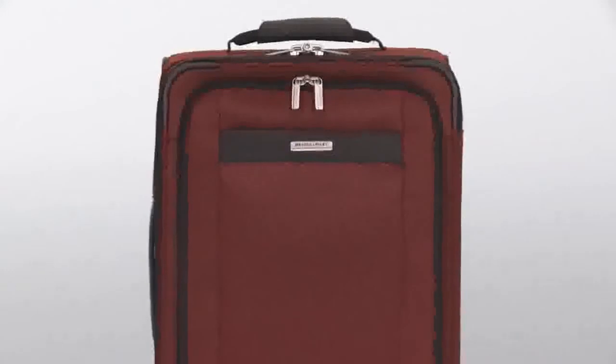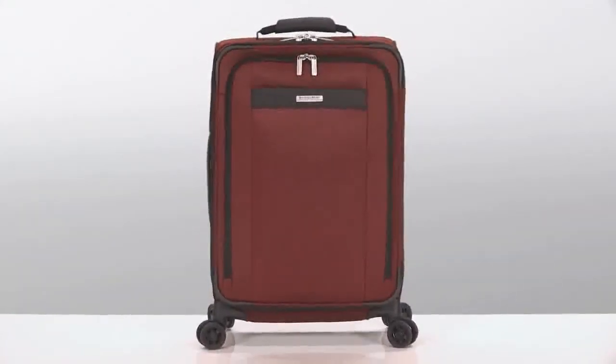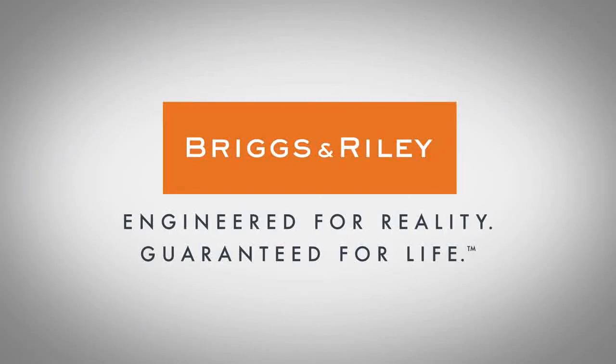Whether traveling for business or pleasure, this carry-on delivers outstanding performance and style.